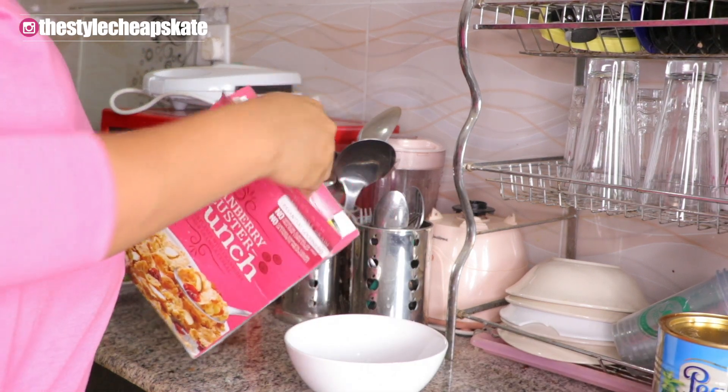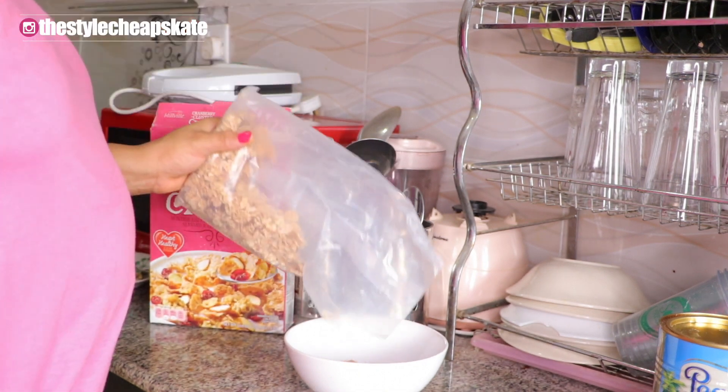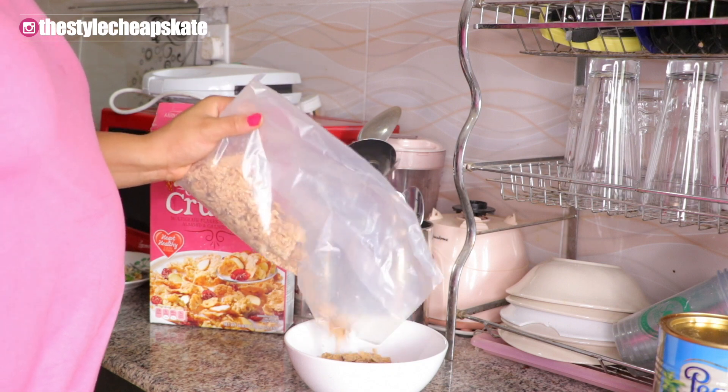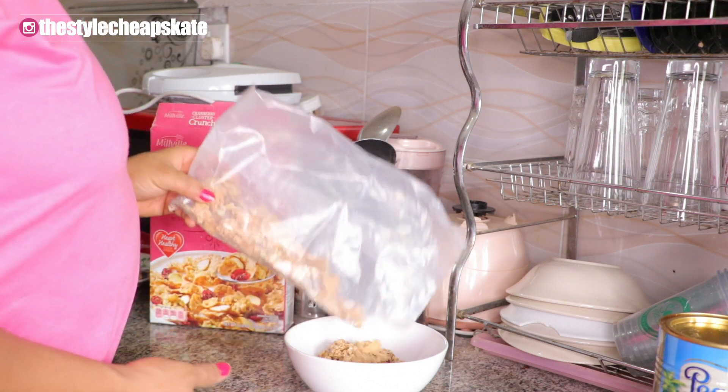So this is the cereal that I'm having and I absolutely love it. It is a cranberry crunch and it's just so nice — it has cranberries in it, it has some nuts. It's just really, really nice, and I really enjoyed having it.